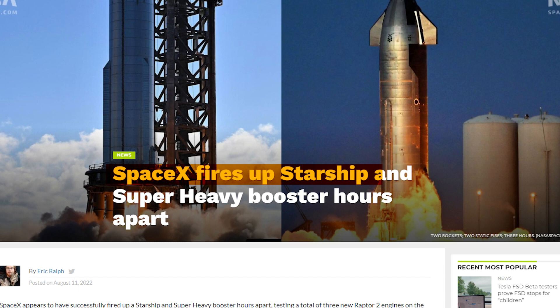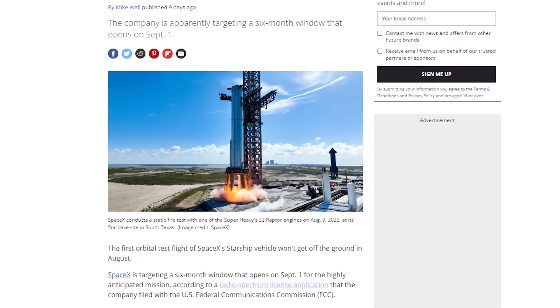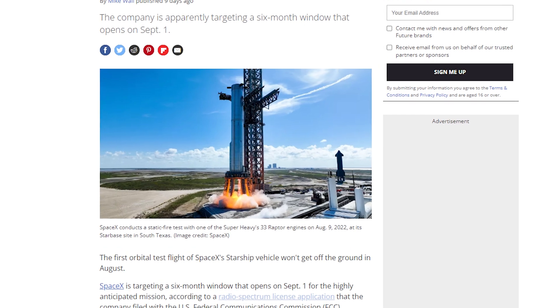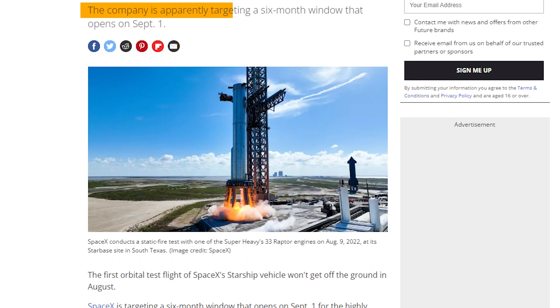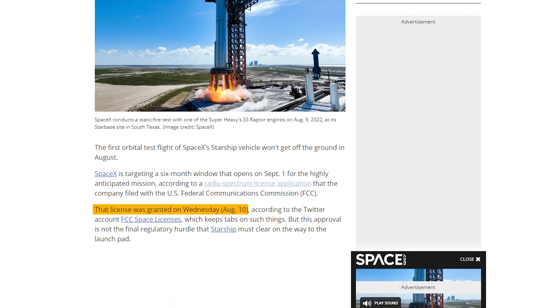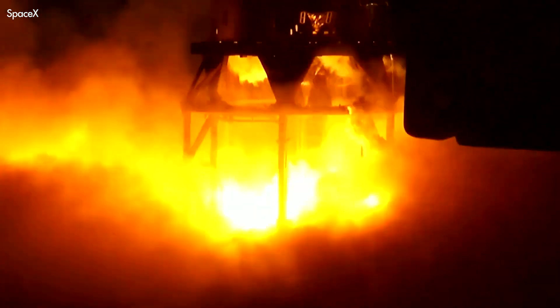Very recently, SpaceX carried out new exciting static fire tests for the Starship and for the Super Heavy. SpaceX won't launch the orbital maiden flight of Starship in August, according to a radio spectrum license application the company filed with the U.S. Federal Communications Commission, short the FCC. But don't worry, as the Mars-bound spacecraft could finally make its first orbital test flight on September 1st. That's because SpaceX set out a six-month window that opens on the first day of September. The license was granted by the FCC on Wednesday, August 10th. This new license means a Starship orbital launch may now just be around the corner.